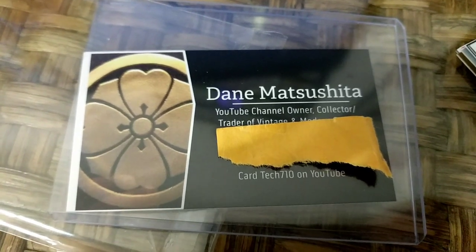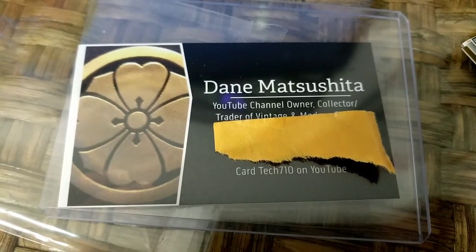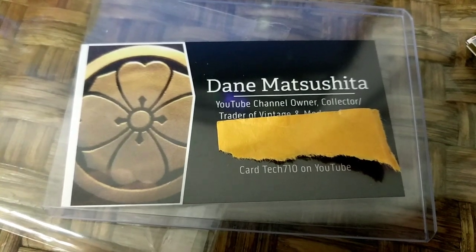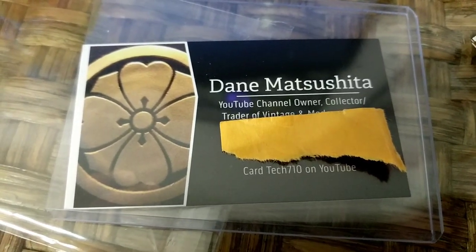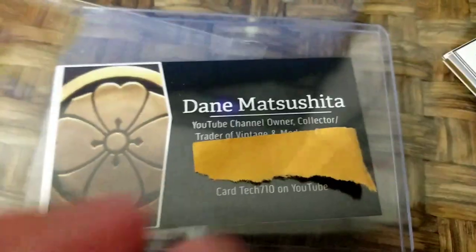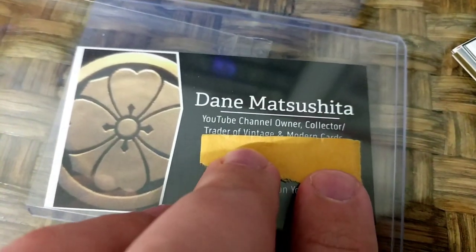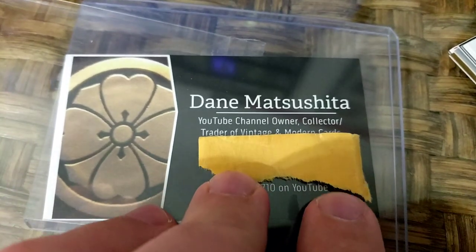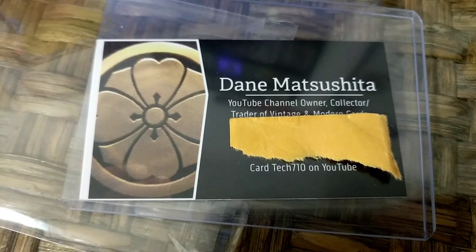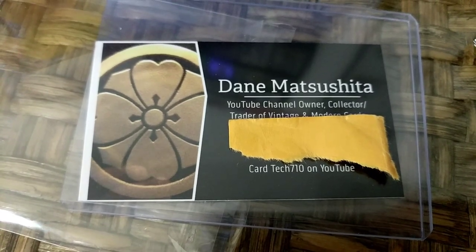He checks out the YouTube channel. He's Cardtech710 on YouTube. I really appreciate him sending this in — it's an awesome addition to my collection. Thank you so much Dane. Everybody go check out Cardtech710 on YouTube, give him a sub, check out his content. He's a YouTube channel owner, collector, and trader of vintage and modern cards. So hit him up if you want to do any trading. I'm going over there right after this to see what new content he's put up.